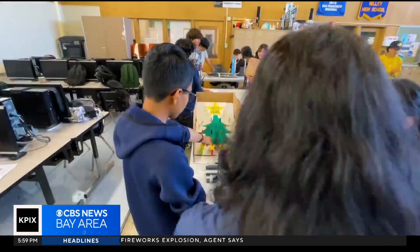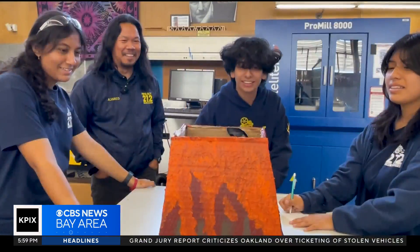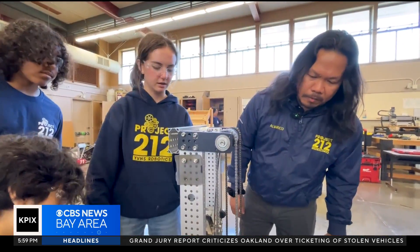The Ignacio Valley High School team's design is now patent pending. This Friday, they're presenting a demonstration to the Concord Rotary Club, who helped sponsor their trip to the East Coast. And their teacher, Joseph Alvarico, may look familiar — he was featured in a story last year when he was honored as the 2024 Teacher of the Year for the state of California.